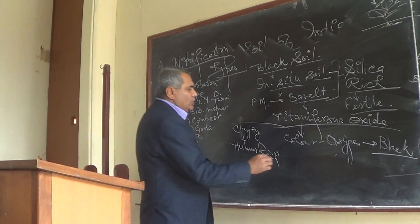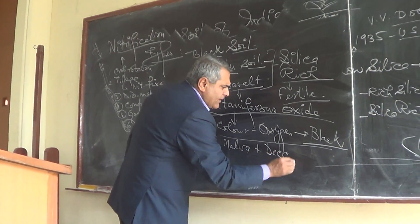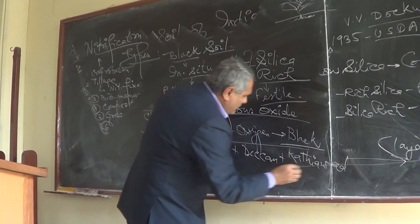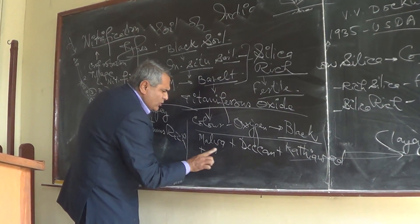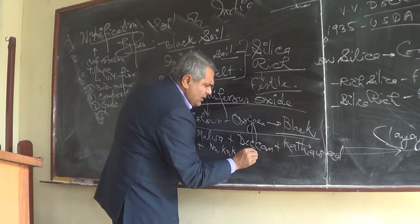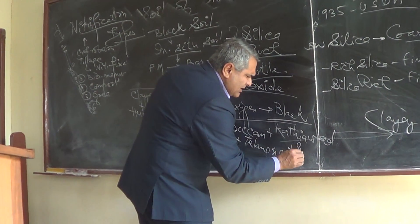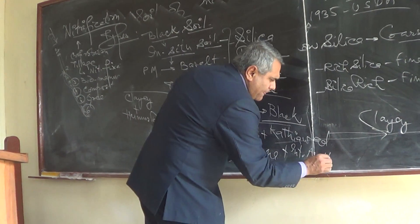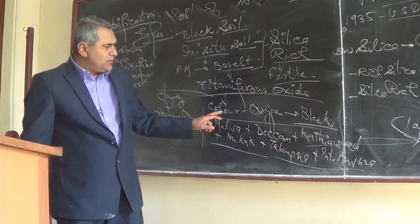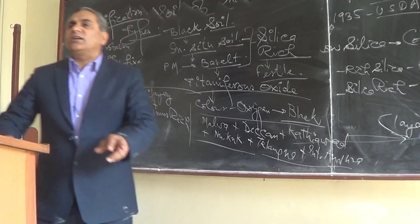The black soil region in India covers the entire Malwa Plateau, Deccan Plateau, Saurashtra or Kathiawar Plateau, northern Karnataka, Telangana, and interior Andhra Pradesh. In terms of states: Malwa means MP, Deccan means Maharashtra, Kathiawar means Gujarat, plus North Karnataka, Telangana, and interior Andhra Pradesh.